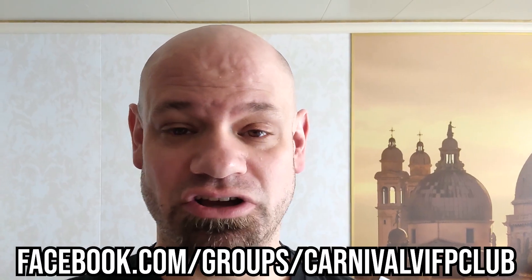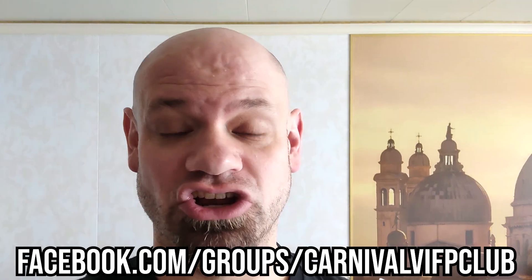And if you would like to submit your own video requests, you can join our Facebook group at facebook.com/groups/CarnivalVIFPClub.